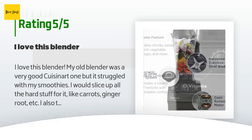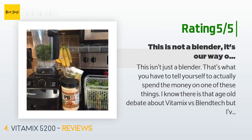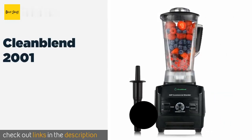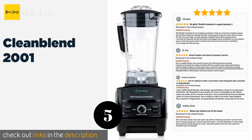Another happy customer said: 'This isn't just a blender — that's what you have to tell yourself to actually spend the money on one of these things. I know there is that age-old debate about Vitamix versus Blendtec, but I've never tried a Blendtec because our Vitamix has been a workhorse for years of daily use and still keeps going. It's what my parents had, it's what everyone in my family has, and they all love it. I guess it's kind of like Ford versus Chevy.'